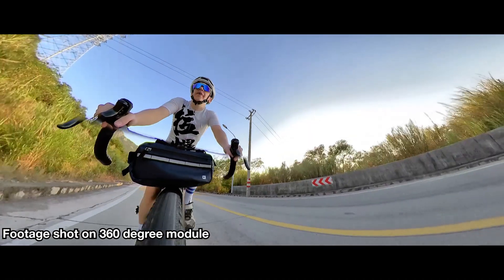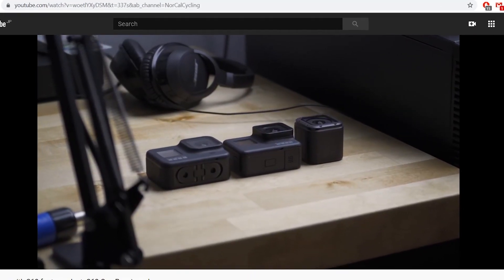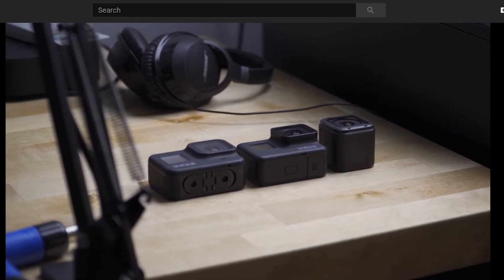I was so pumped. I was sure he was going to say it was great. But GoPro has the stabilization down, I don't know what else to say. These other cameras are just playing second fiddle, just playing catch up. Ah, f**k.